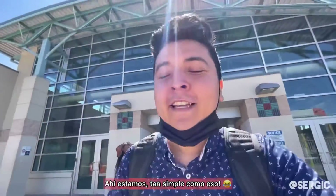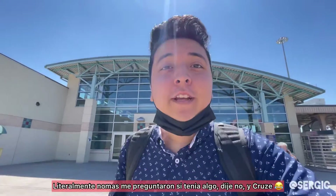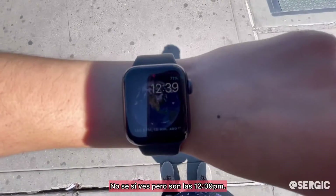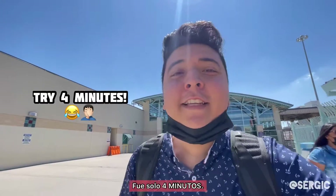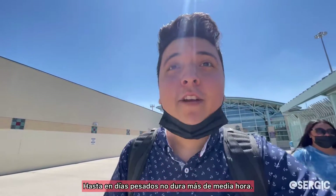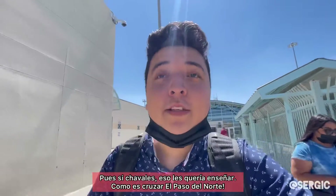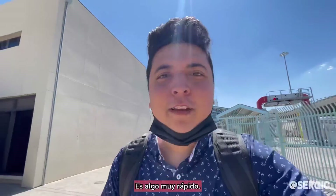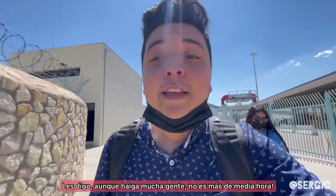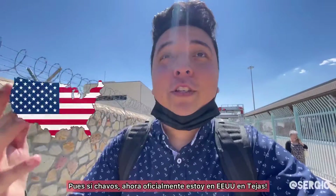There we go, simple as that. Got my passport back — they literally just asked me if I had anything, I said no, and I crossed by. Let's check out the time: it's 12:39. So it literally was like five to ten minutes max. Even on heavy days it doesn't take more than half an hour. I just wanted to show you how it is to cross the El Paso Paso del Norte border crossing — really quick, really fast. Even on days when it's packed it takes no more than half an hour, which compared to TJ is nothing.